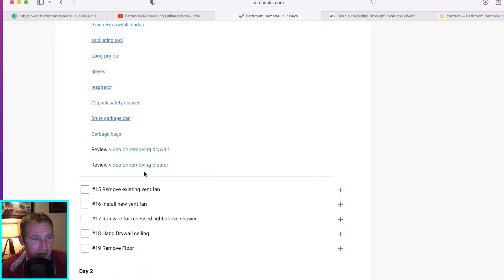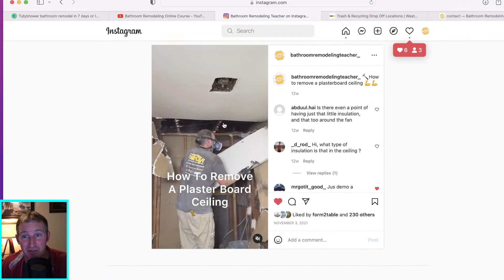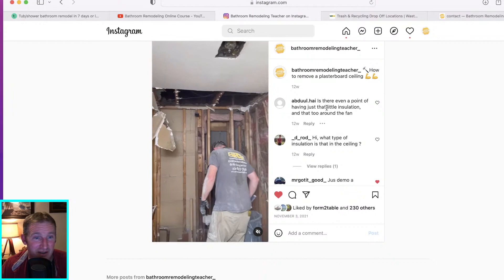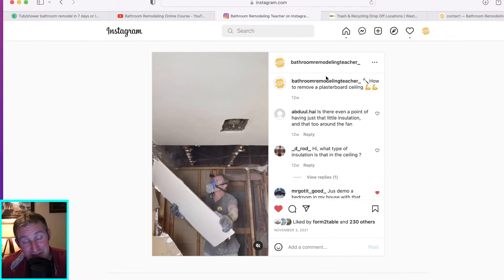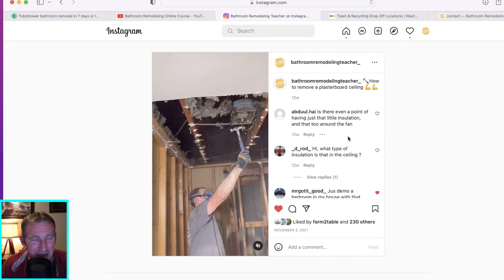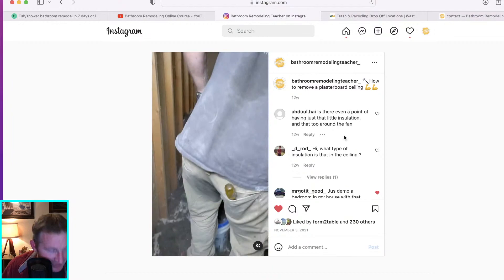Each checklist item has helpful sub-items. I have a video showing how to remove a plaster ceiling — it's on Instagram, pretty simple but gives you a reference of what you're going to be in for. Definitely wear gloves; plaster is no fun to remove. You might also find blown-in insulation up there, which is absolutely no fun. Plan to be pretty miserable with dirt and debris on demo day. You're going to need Husky bags to deal with all of that.